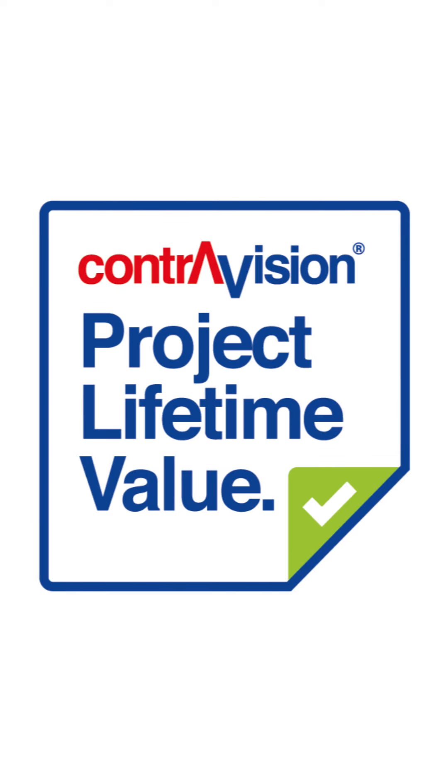So what that is, is it's a way of us explaining to you why it's so important to choose a good quality one-way vision or window perforated product. When you look at the overall cost of a project, the cost of the actual material itself is about 10% on average. So it's easy to see that if you choose a better product and you can save money elsewhere where the bigger cost centers of the project are, then your overall cost saving can be a lot bigger. Our customers say that they save up to 25% of total project cost by choosing ContraVision.